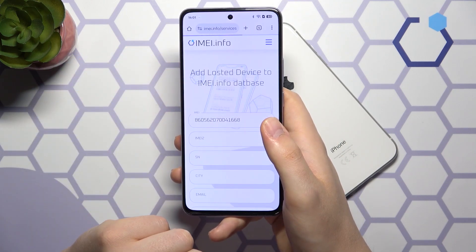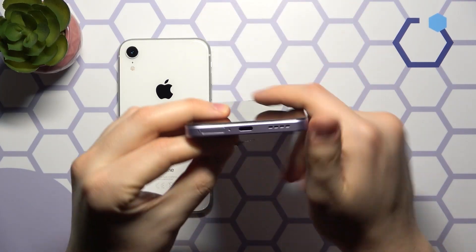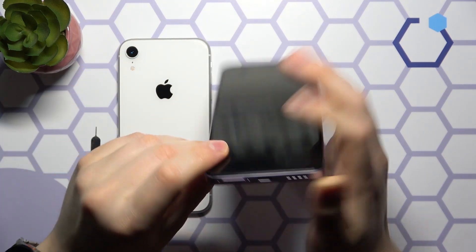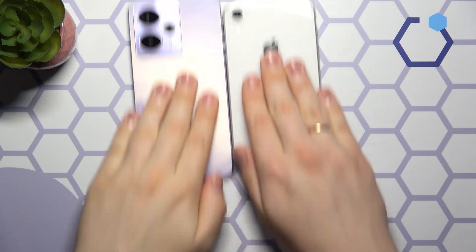IMEI-2 isn't anything mysterious. It is just the ID for your second SIM card. If your phone has dual-SIM capability, it has two unique identifiers to keep both lines running smoothly.